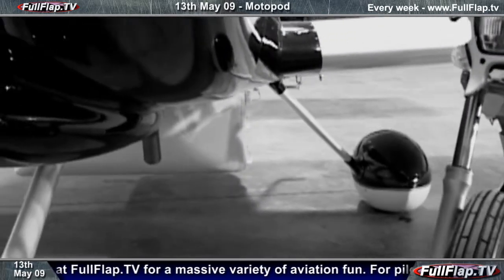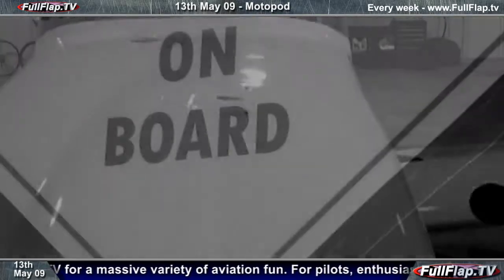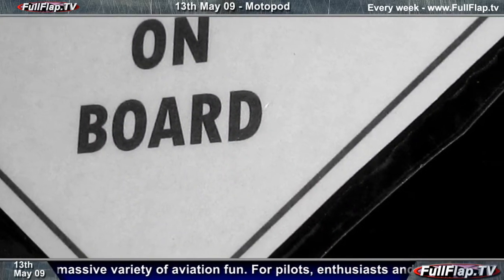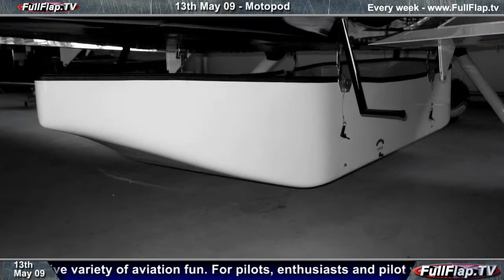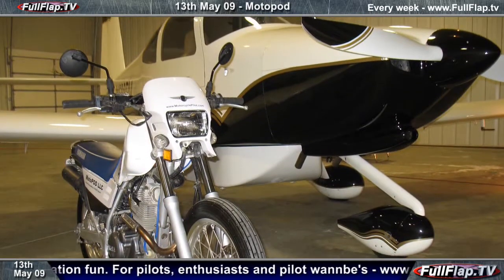We have a problem as pilots. We can get places at super fast speed, but then what do we do when we get there? David Shelton was working on flying cars and said he came up with something much more simple — why not stick a motorbike under your plane? So he designed a pod to do it.